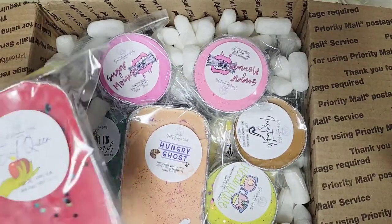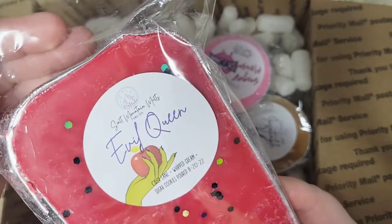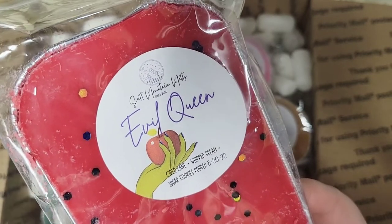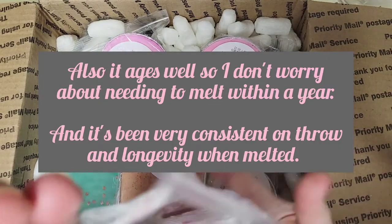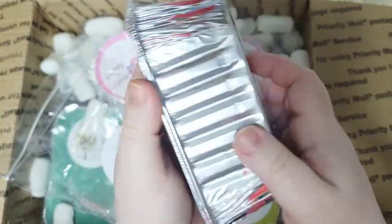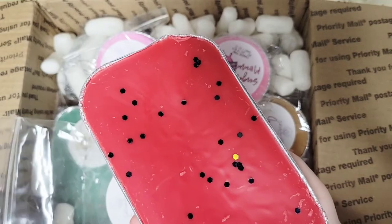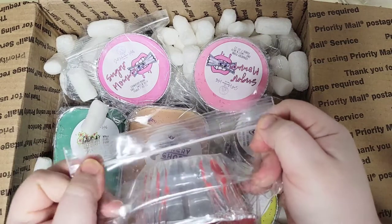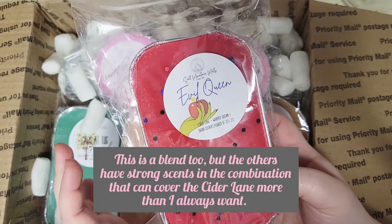Let's start with Miss Loaf in Evil Queen. I have ordered this before — I got some last fall — and I really like this. The notes are Cider Lane, Whipped Cream, and Sugar Cookies. One of the reasons I love her is she has beautiful wax and really cute, well-thought-out labels. I have melted this before, and I will say it's primarily Cider Lane. It's a beautiful, vibrant red. It's that caramel apple — there's no cinnamon or spices to it — and you do get a hint of Sugar Cookies. But to me, this is primarily Cider Lane even once it's melted, which I don't mind because I really like Cider Lane itself.